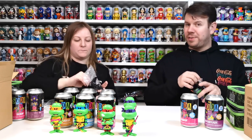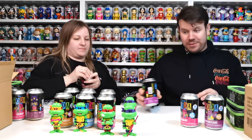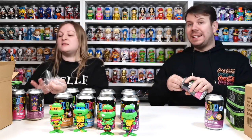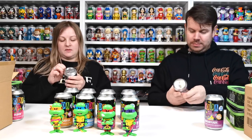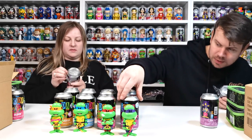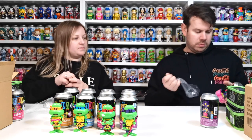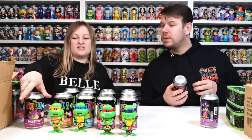So we've both got a chase in here. Have we both got the same chases or have we got different chases? I hope we've got chases, seriously. They're going to be on the baddies because we don't have the turtles at all — they're all the same. And this one's on the inside again. So I've got Bebop. Have you got Bebop? No, I've got Rocksteady.